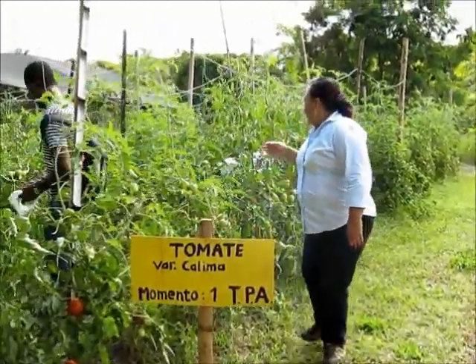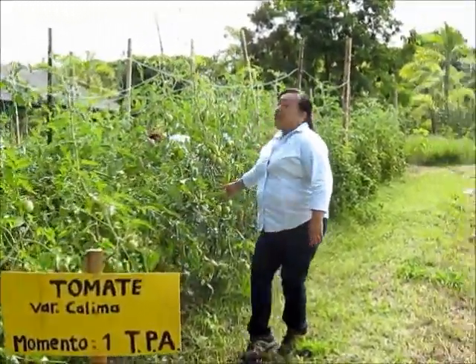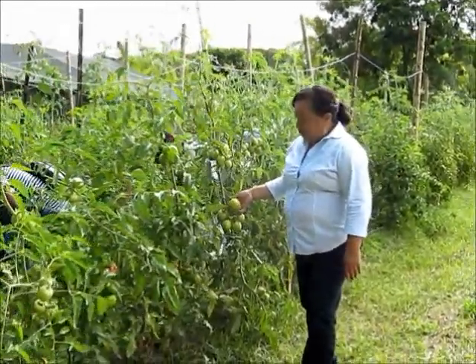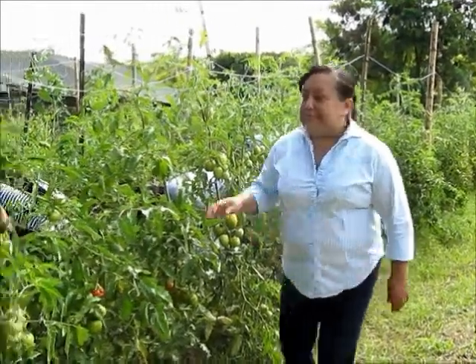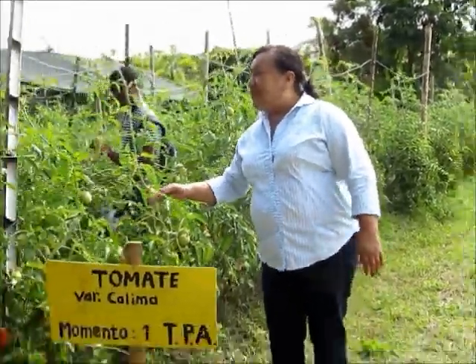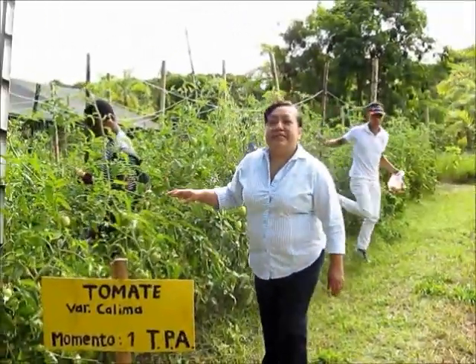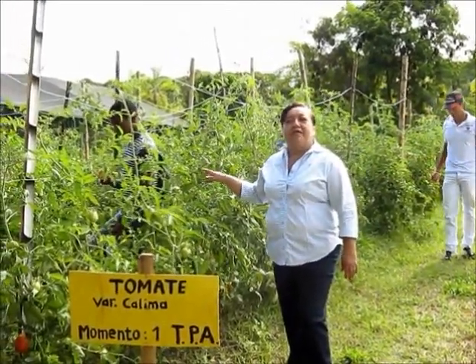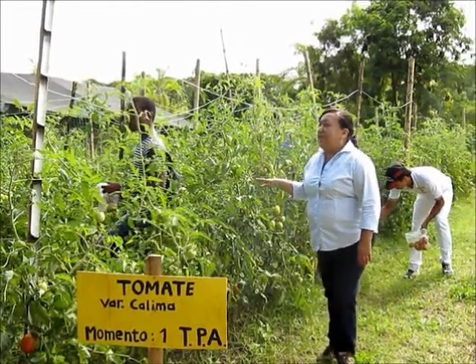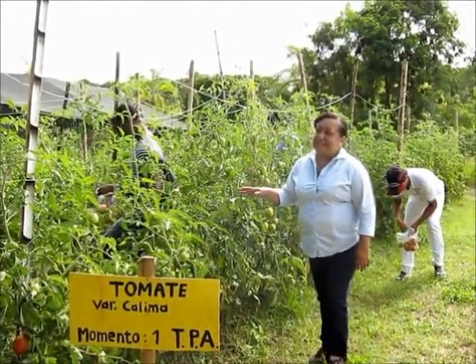El peso promedio de fruto de tomate de esta variedad es aproximadamente de 125 gramos por fruto. Desde la siembra hasta la cosecha son 100 días para la etapa de la variedad, y desde el trasplante hasta la cosecha son 75 días.